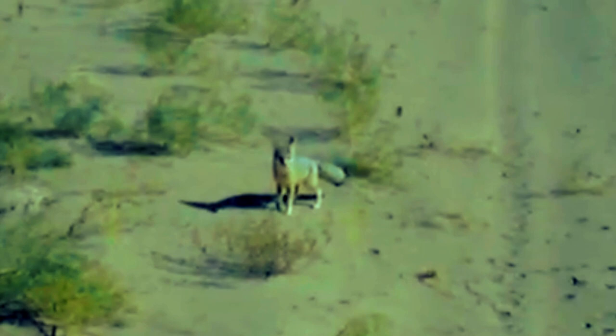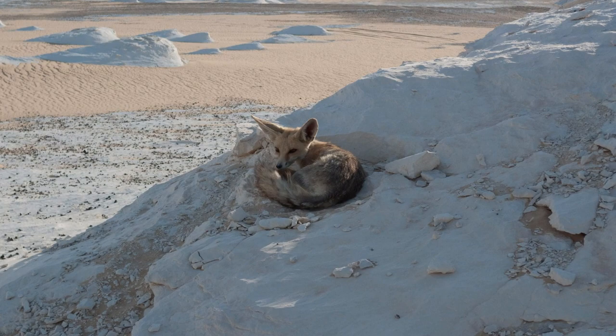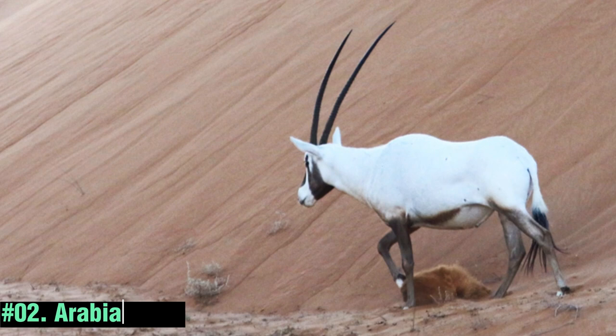Ruppel's Fox is a small desert-dwelling fox species found in the arid regions of North Africa and the Arabian Peninsula. Named after the German naturalist Eduard Ruppel, Ruppel's Fox is known for its incredible ability to survive in extreme conditions, relying on its exceptional digging skills to create burrows and find shelter from the scorching heat.